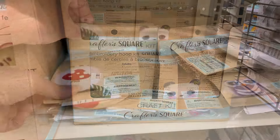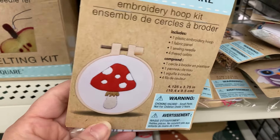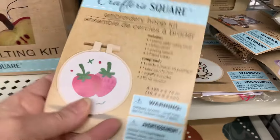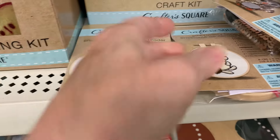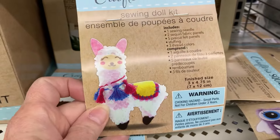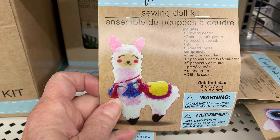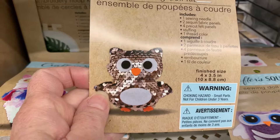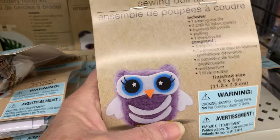Other craft kits include a little mushroom with an embroidery hoop, strawberries, a leaf, and a little hedgehog. Then there are sewing doll kits that come with a needle, sequins, pre-cut felt panels, stuffing, and thread. There's a sequined owl and a purple furry owl.